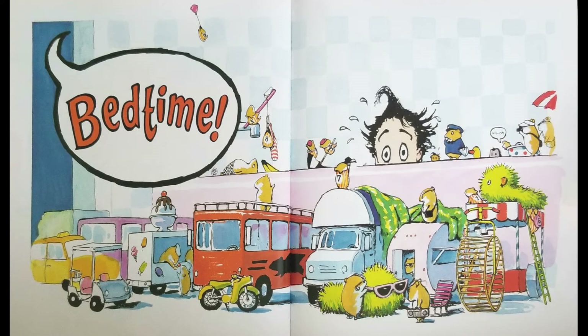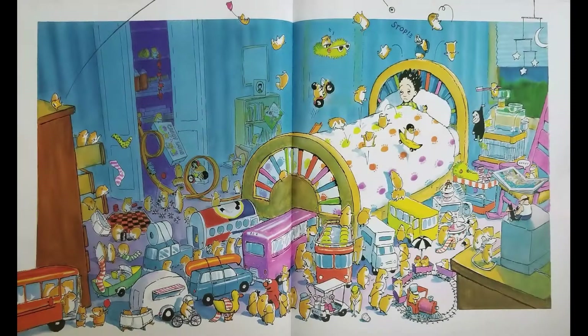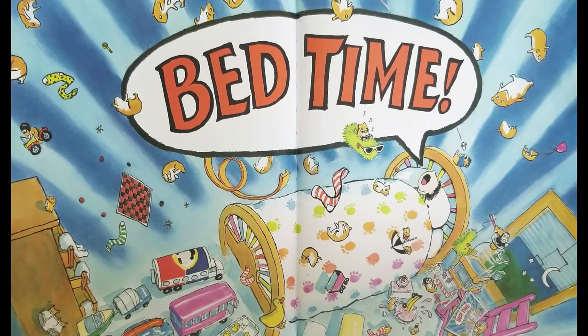Bedtime — Uh-oh. Faster. Sleepy. Stop! Bedtime.